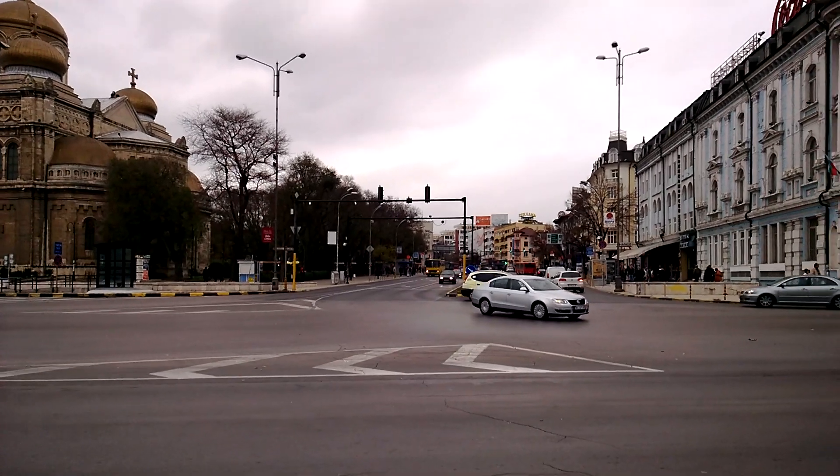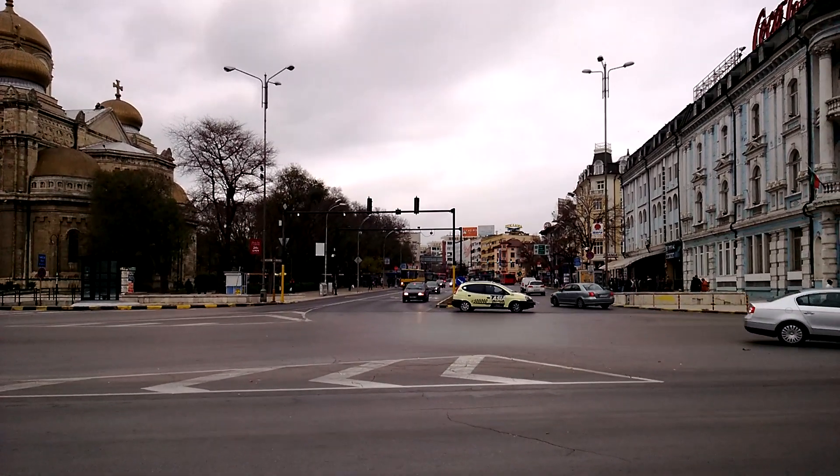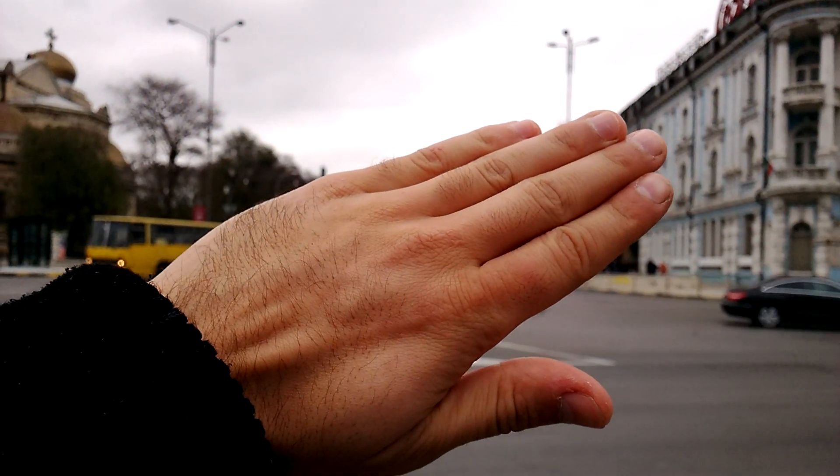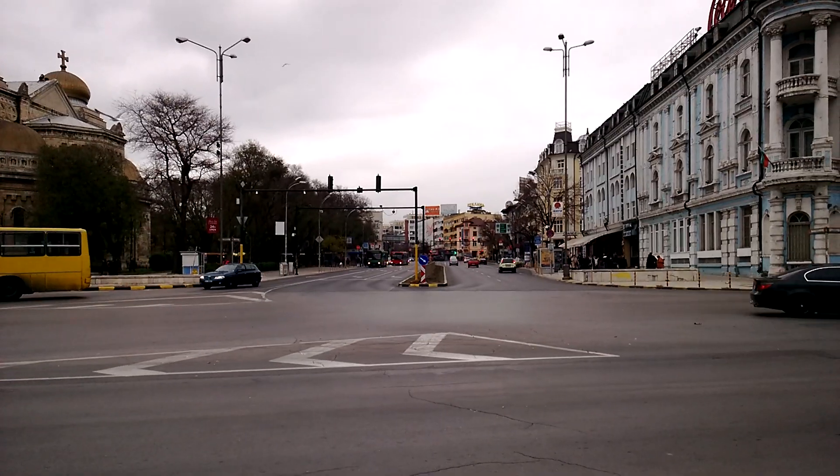Now let's test how the continuous autofocus feature works here. And the focus is locked. And back to the background.